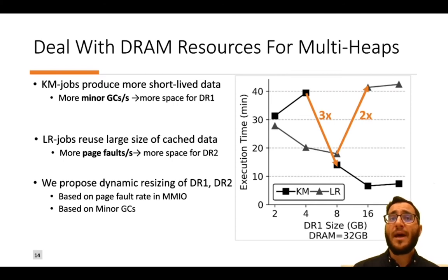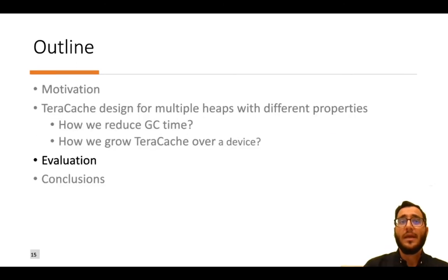We propose a dynamic resizing policy for DR1 and DR2 based on two metrics: the page fault rate in memory-mapped I/O, and the number of minor garbage collections occurring in DR1.